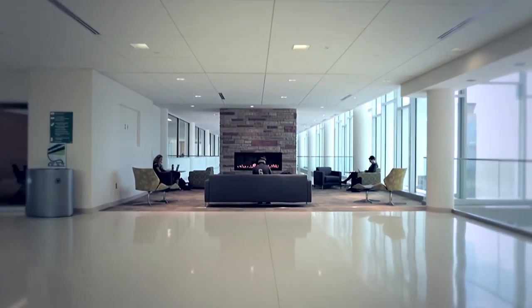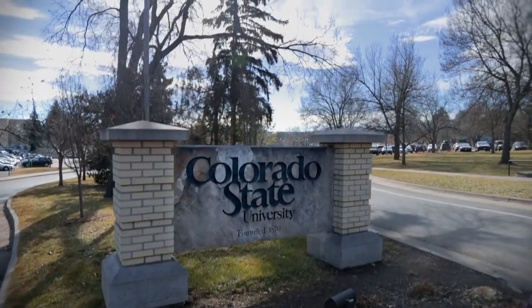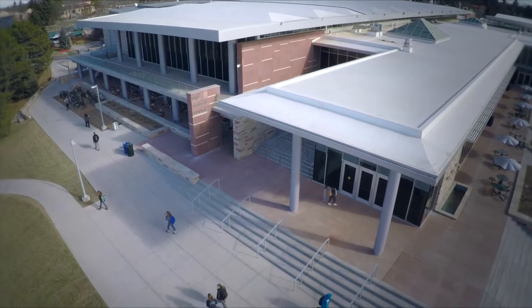Having a world-class facility was important to us in both serving our students and in attracting new students to the campus. I noticed that all the buildings here were a lot newer, they had a lot more to offer, and you feel comfortable where you are. Everything has a modern, up-to-date feel.